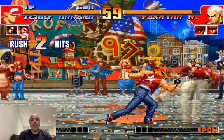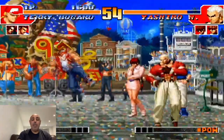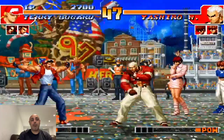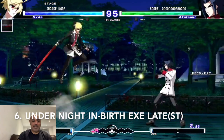Number 7 is King of Fighters 97. I really enjoyed this King of Fighters game. I'm not as familiar with the series as Street Fighter 2, but I still really enjoyed it and really enjoyed the cast of characters as well. The pixel graphics for this and the other SNK games look just great on the Vita.